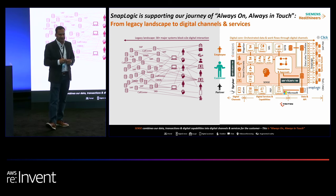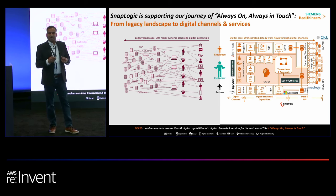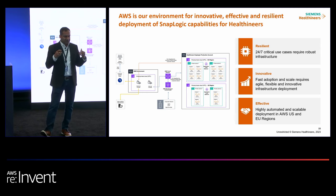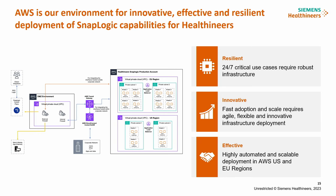These are two examples of critical business processes where we are partnering with SnapLogic. For such critical business processes, you also need critical infrastructure. This is where a cloud platform like Amazon Web Services comes into play, providing the resilient, innovative, and effective infrastructure we need for our SnapLogic environment, connected with the SnapLogic PaaS and SaaS layer in the cloud.